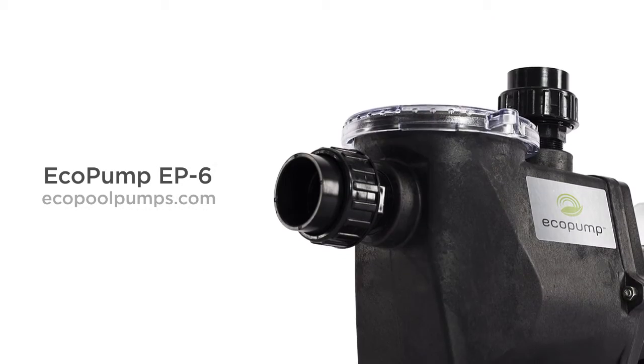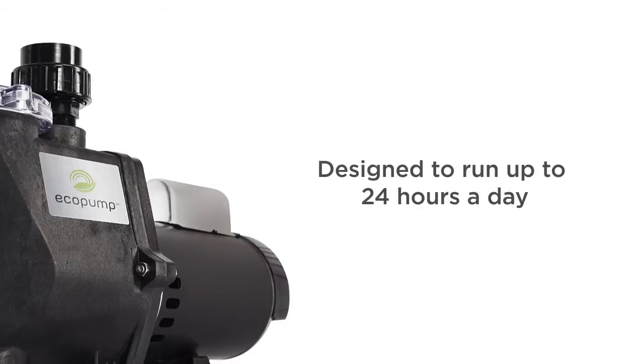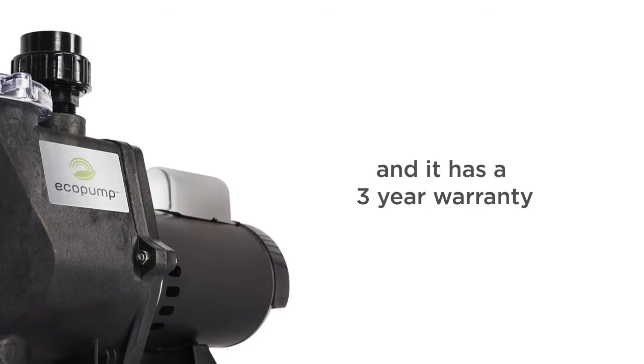The Eco Pump EP6 is the most efficient ENERGY STAR pump ever certified by ENERGY STAR. It's designed to run up to 24 hours a day for pennies. It's highly efficient, using 80% less energy than traditional pool pumps, and it has a 3-year warranty.